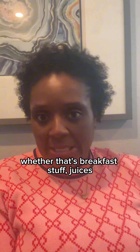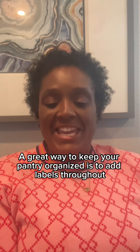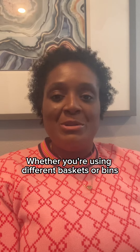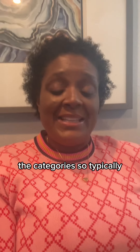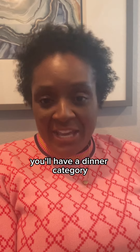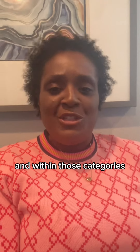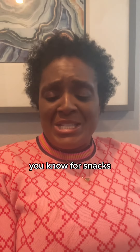To keep your pantry organized, add labels throughout. What I like to do is create zones in the pantry using different baskets or bins for each category. Typically you'll have a breakfast category, a dinner category, a snacks category, and a drinks category.